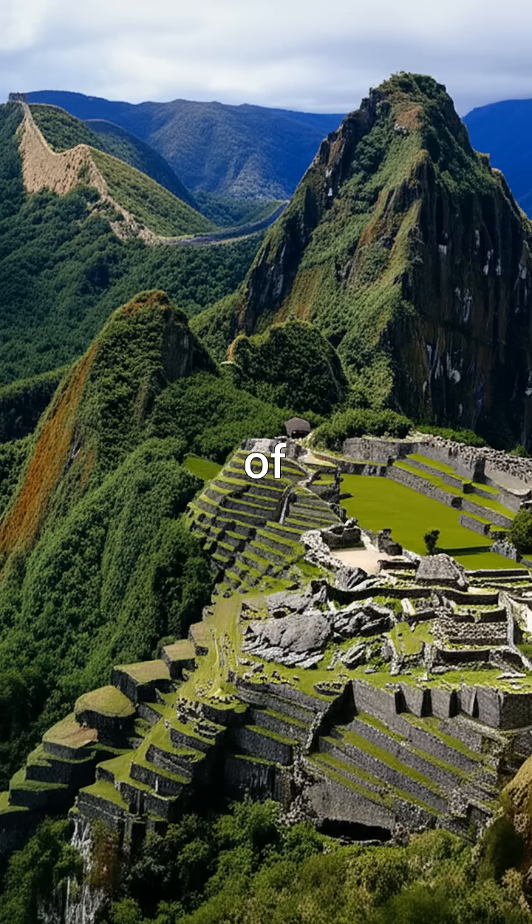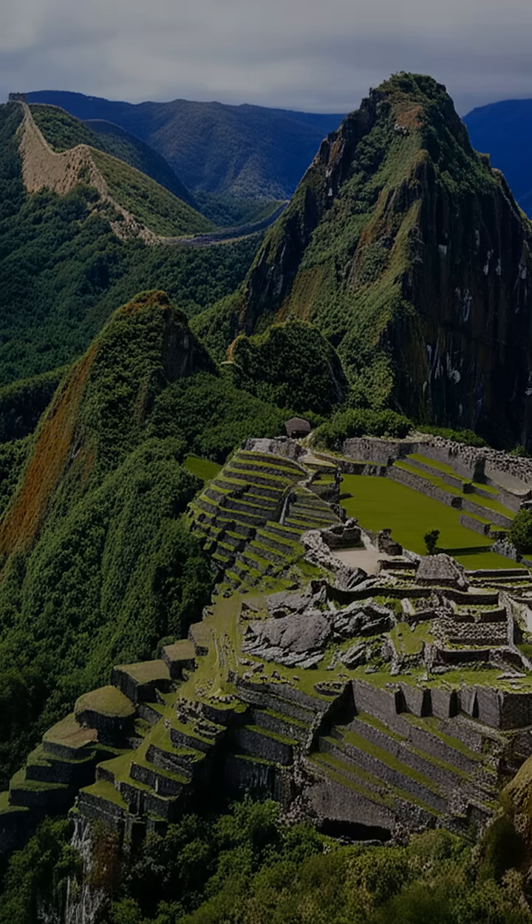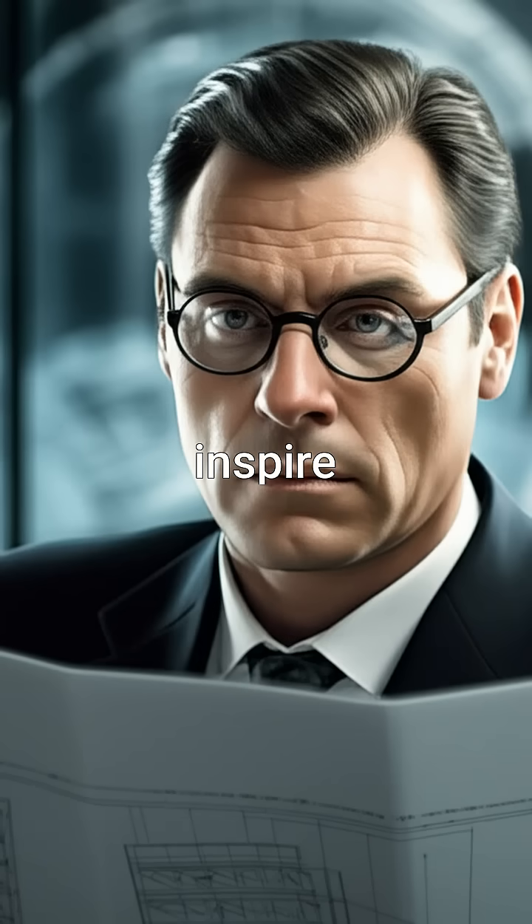These ancient wonders remind us of the ingenuity and resourcefulness of civilization's past. Their legacy continues to inspire awe and wonder today, proving that human innovation knows no bounds.